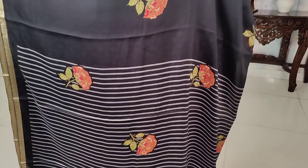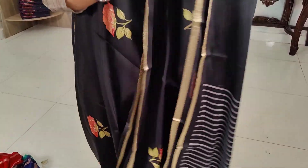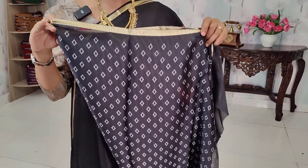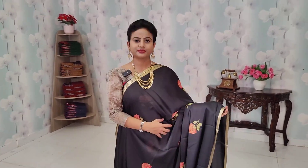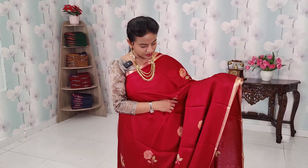There are multiple simple floral design options available. There is also a diamond type design. The price of Mysore Crepe sarees is ₹760. You can see them one by one. One is a maroon color combination with a beautiful floral print and golden zari borders.